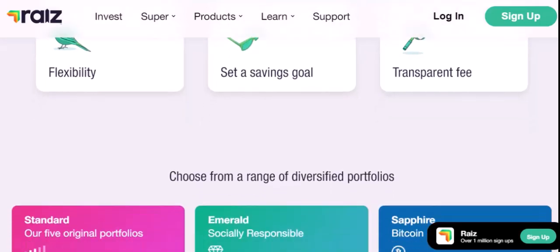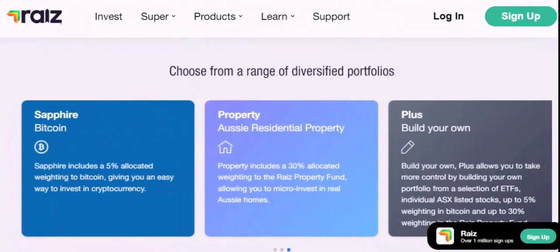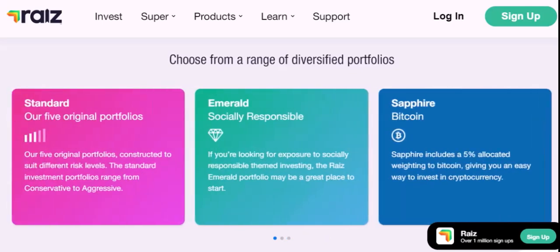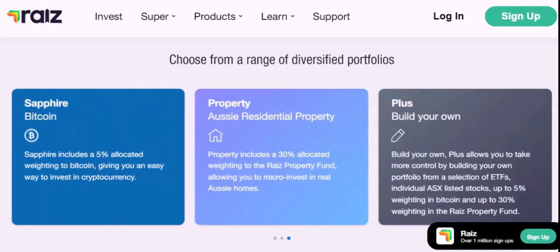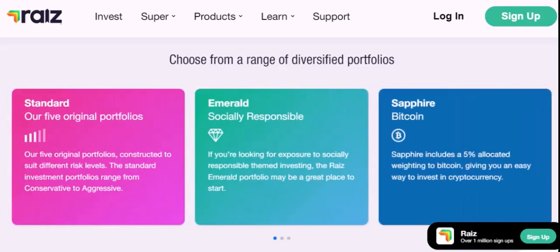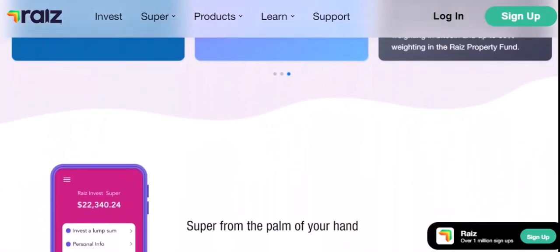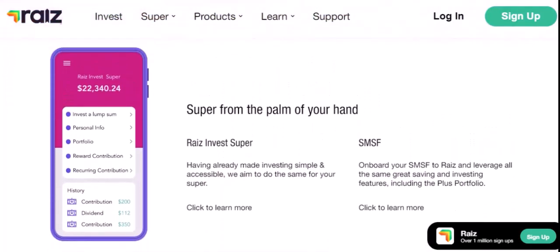Tips for Success with RayEyes. Here are a few tips to help you maximize your returns. Start Early: the earlier you start investing, the more time your money has to grow. Invest Regularly: consistent investing can help you weather market fluctuations. Diversify Your Portfolio: spreading your investments across different assets can reduce risk. Be Patient: investing is a long-term game — don't get discouraged by short-term fluctuations. Review Your Investments Regularly: periodically review your investments to ensure they align with your goals and risk tolerance.